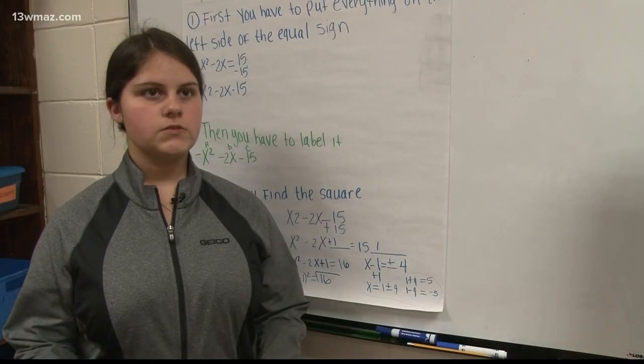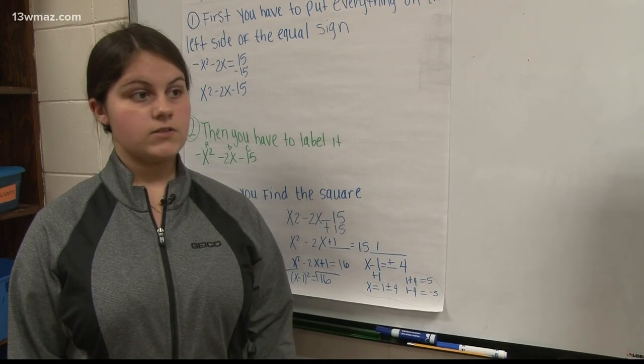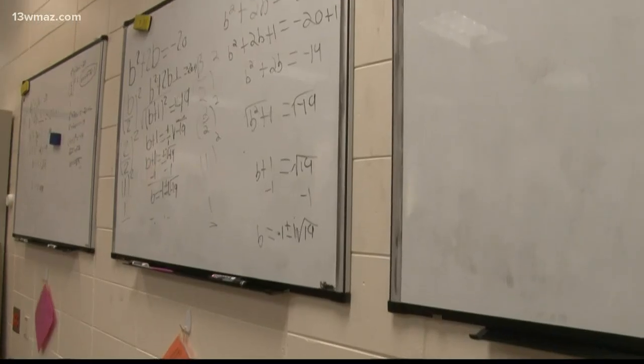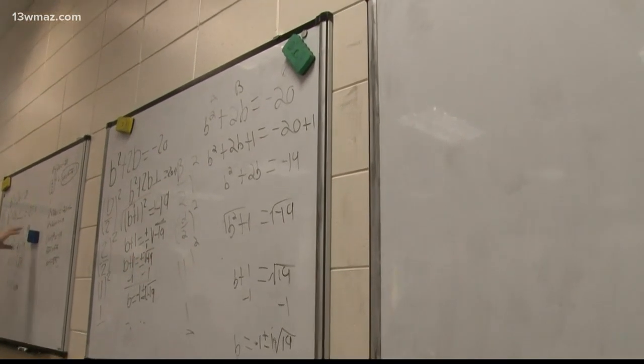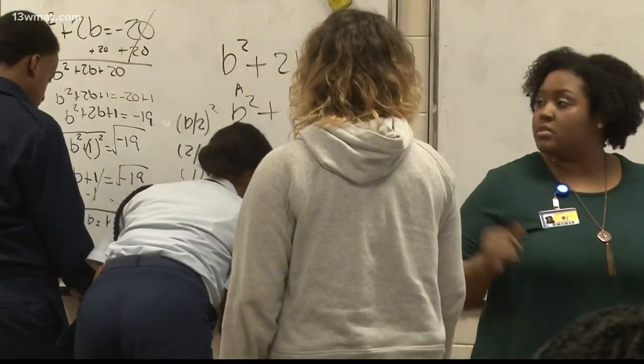Before, we would just use paper and we would sit at our desks, and I wasn't doing so good. Wilkinson County High School freshman Samantha Santoro looks forward to her math class now that she can work the problems out on the whiteboard.